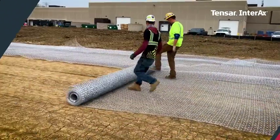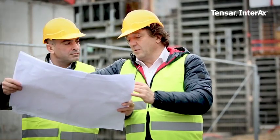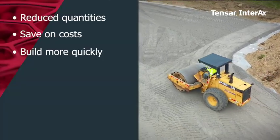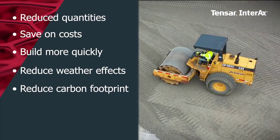Clients can also expect increased project value. Tensar helps you deliver projects more efficiently, no matter what challenges you're facing. Use reduced quantities, save on initial and long-term costs, build more quickly, reduce the impacts of weather on your schedule and reduce carbon footprint and other community impacts.